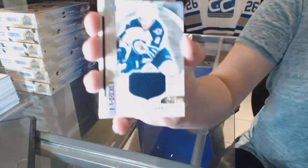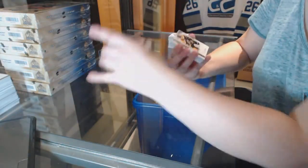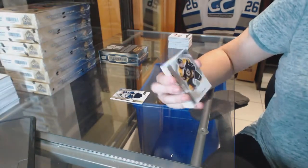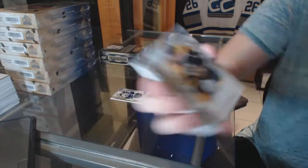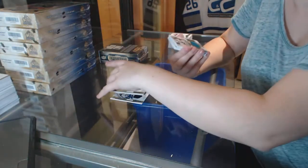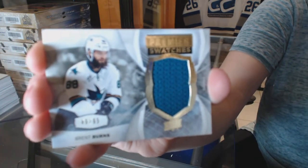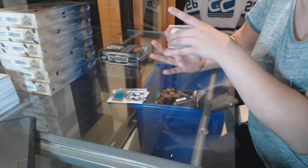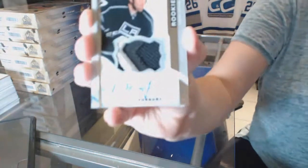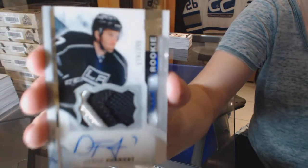We've got a rookie jersey of Andrew Copp. Base card rookie numbered to 399, Colin Miller. We've got a Premier Swatches jersey numbered to 65, Brent Burns. We've got a rookie patch auto numbered to 375, Derek Forbort.